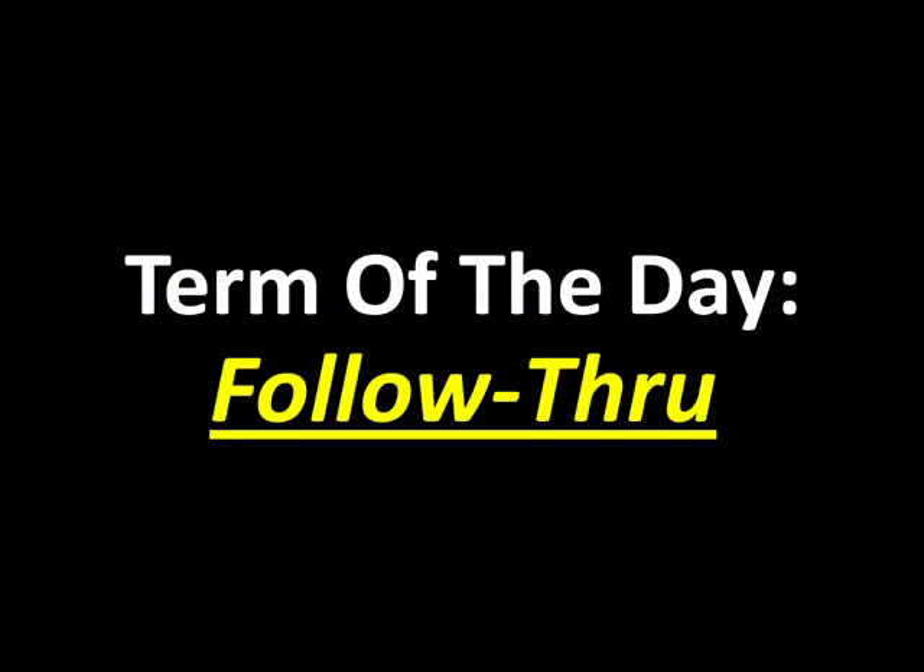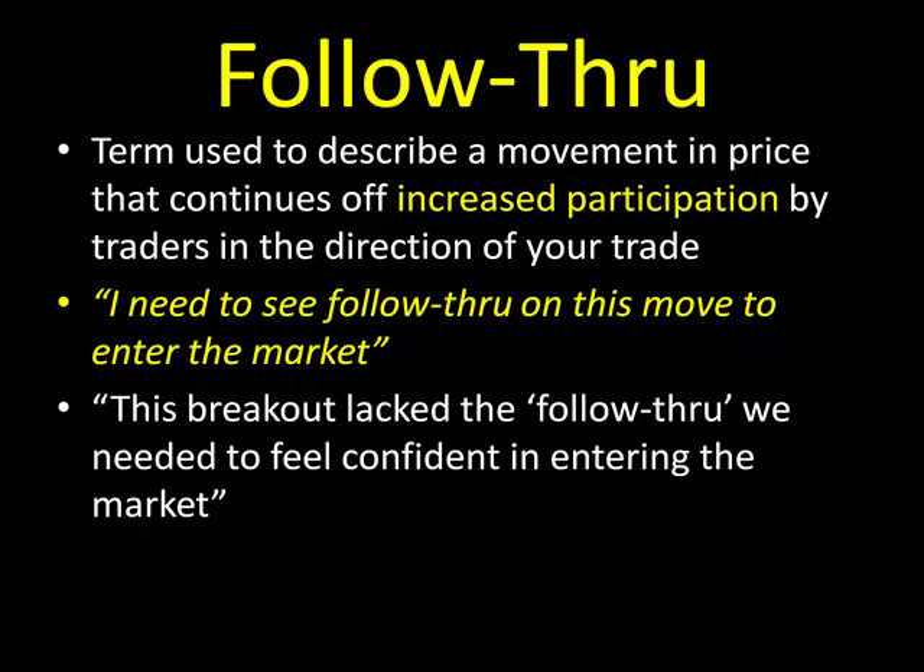The term of today is 'follow through.' This is a term we use all the time in the trade room. Follow through describes a move in price that continues off increased participation by the traders in the direction of your trade. You'll hear me say things like 'I need to see follow through on this move to enter the market.' Basically, follow through is when we see price break above a swing high and then we see confirmation of that move by increased participation by traders in that direction.